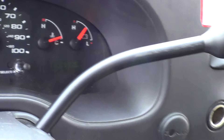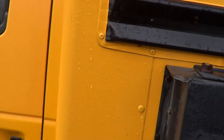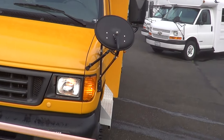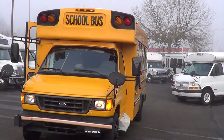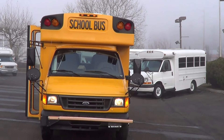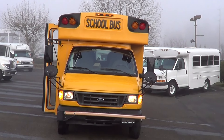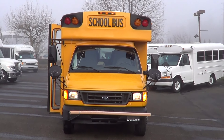120,000 miles on her. Again, that's the 6-liter Ford Power Stroke turbo diesel. You can see the power and heated mirrors there, also the heated crossover mirrors. This is the 2005 Collins Type A school bus on the E450 Ford van chassis — 20 passengers. Please call with any questions. Check us out online at nwbus.com or give us a call at 800-231-7099. Thanks!